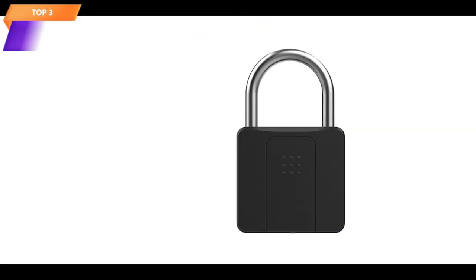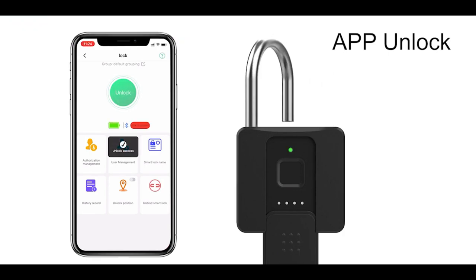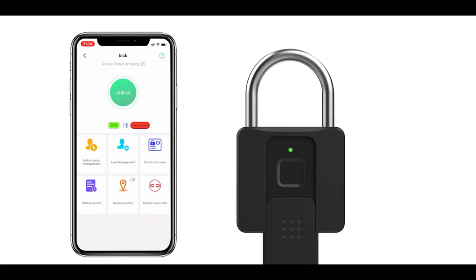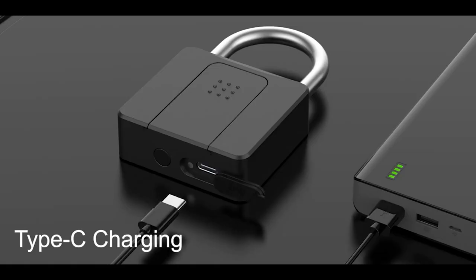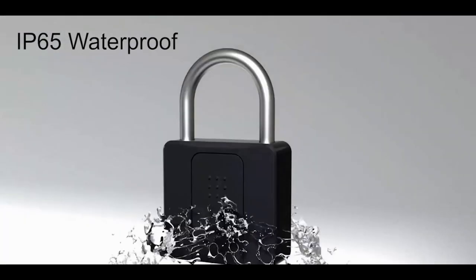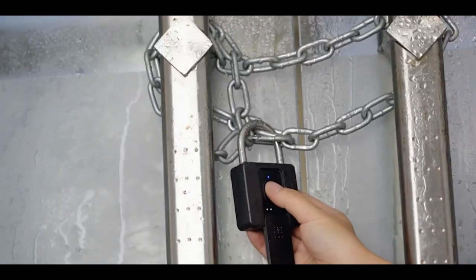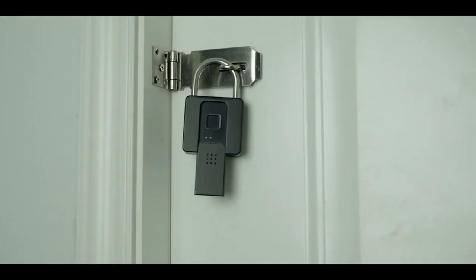Top 3 is a weatherproof biometric smart lock designed for outdoor use. It uses fingerprint recognition technology for convenient and secure unlocking. It has a durable construction and offers high-level security. It includes a key backup option in case of emergencies, is easy to set up and operate, and is powered by a rechargeable battery.